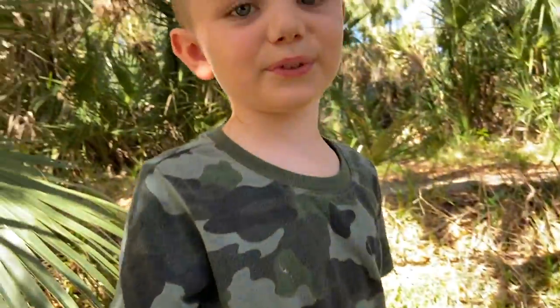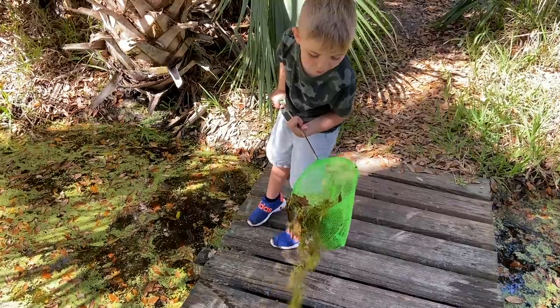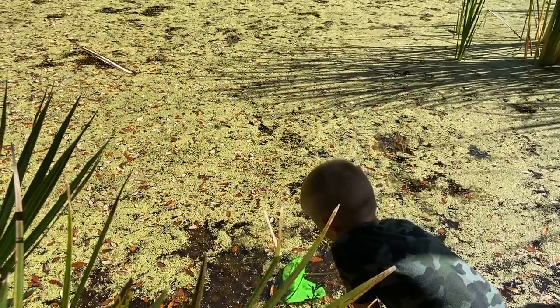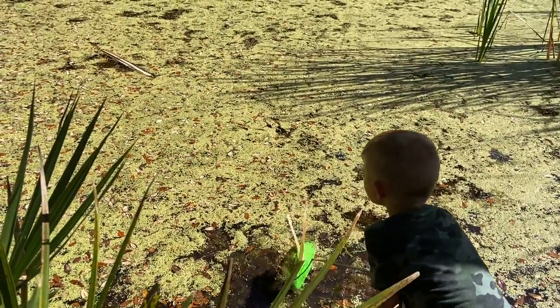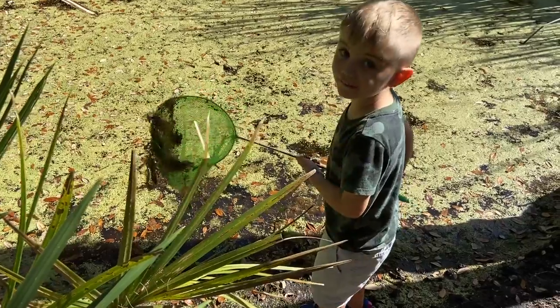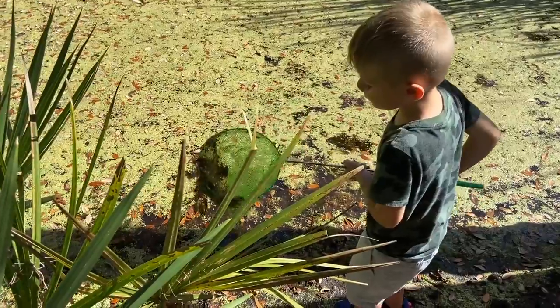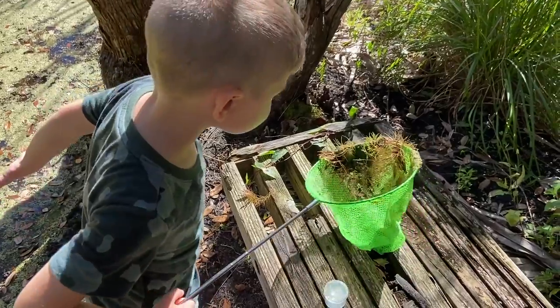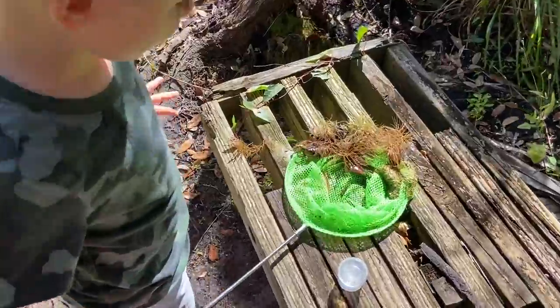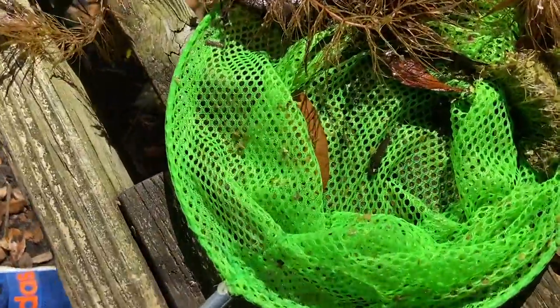Whoa! No nymphs, but we caught a beetle. Scooping up giant lion nymphs — oh my gosh, caught one! I can't believe this. I just caught one. I put him on this little bench. Look, do you see him? He's that little black thing.